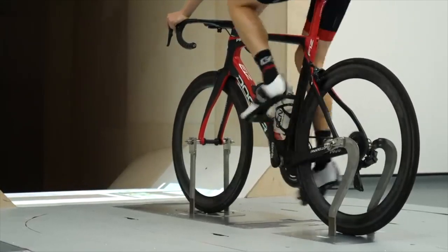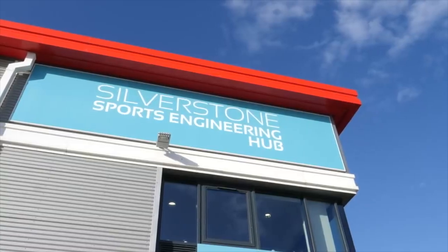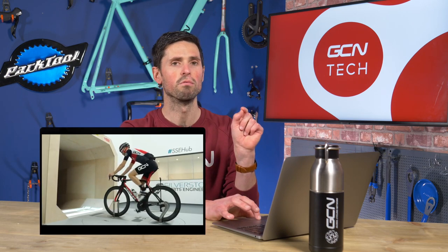On to aerodynamics next. Ollie completed some tests using a rim brake bike and a disc brake bike at the Silverstone wind tunnel to see how they stacked up against each other. Bear in mind this was some time ago, so technology might have moved on. Ollie's experiment showed that a rim brake bike with a rider, ridden at 35 kilometres an hour, was 13 watts faster. Increasing that speed to 45 kilometres an hour, there was a rim brake bike saving of 16 watts.